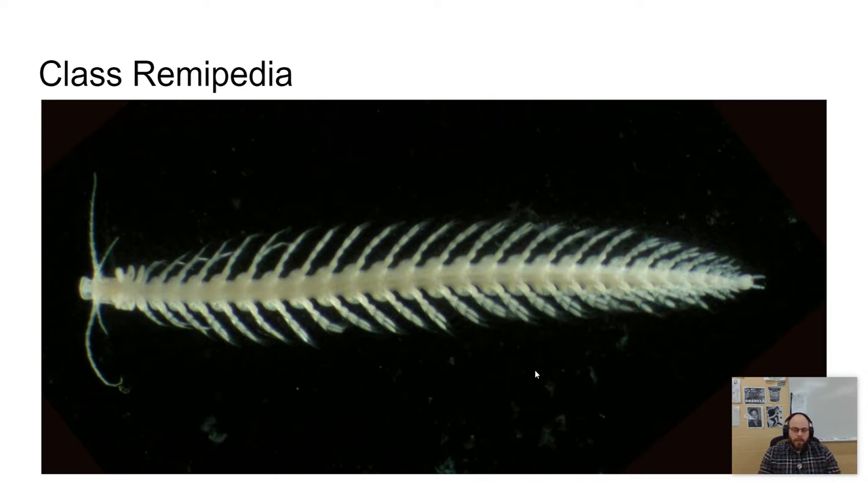If you take an annelid — a segmented worm — and especially some of the annelids that were highly specialized and almost had a carapace of their own, you can see the link between these two things.